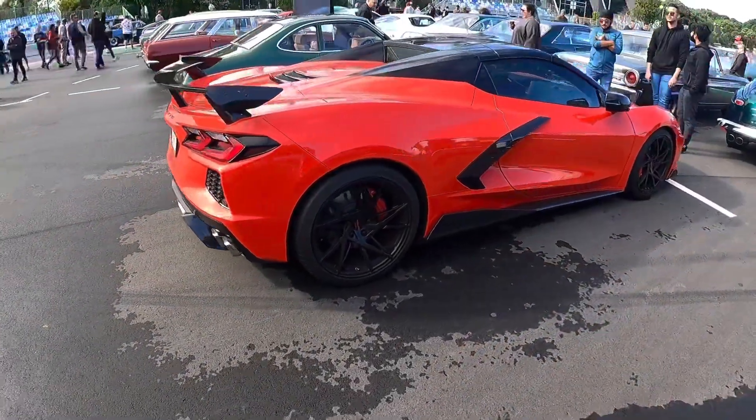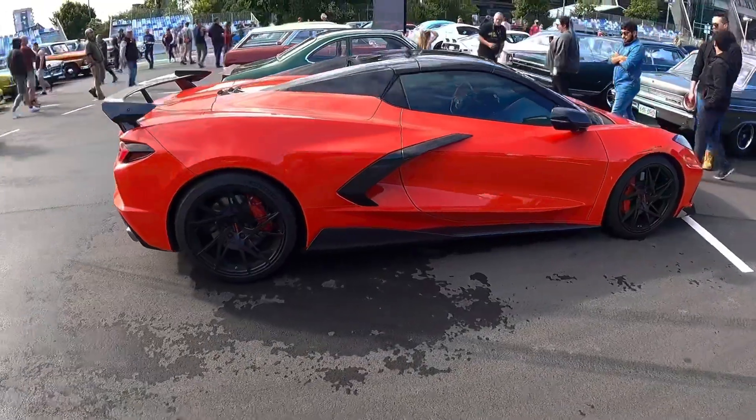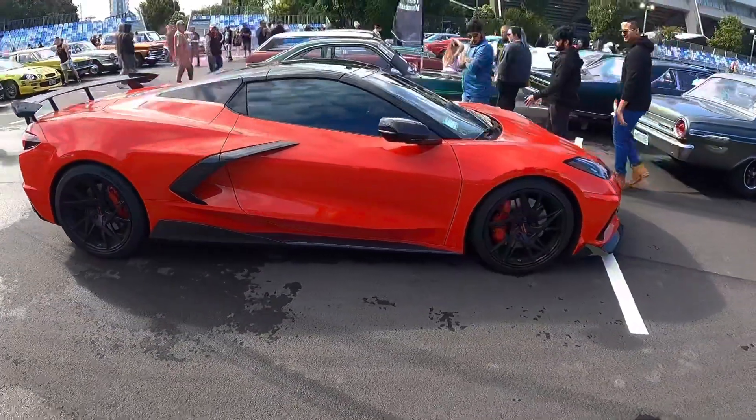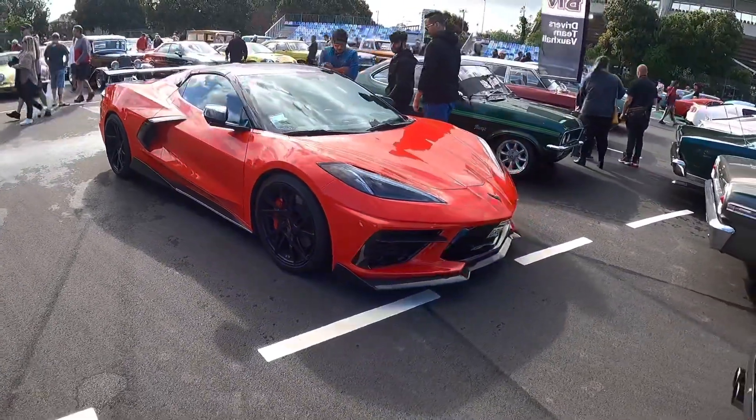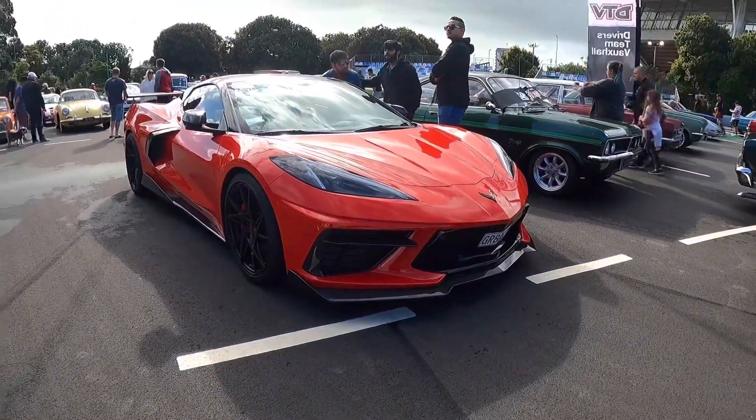This is my first time seeing a C8 in real life. Man, look at all the carbon bits and pieces and front lips. This one's modified I would say — I'm pretty sure they don't come with carbon lips from standard. Damn, that's seriously cool.